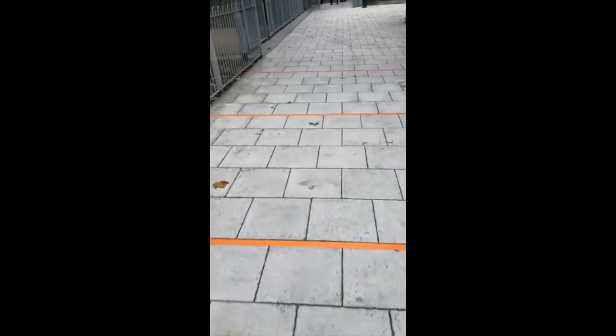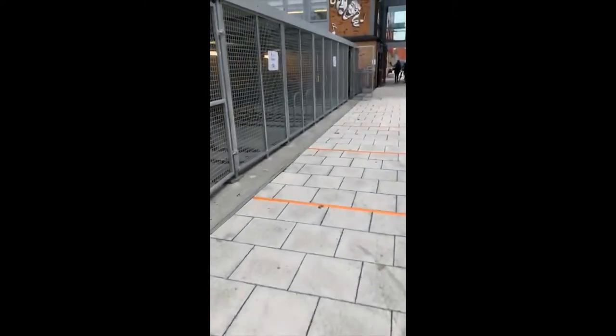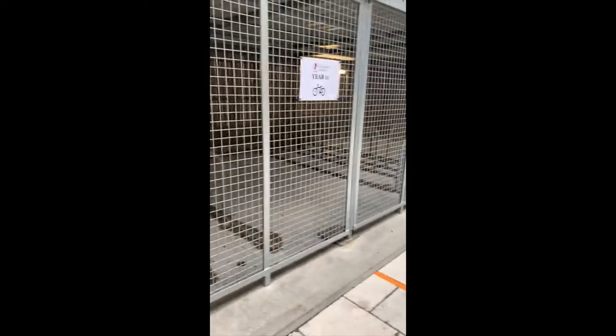If you bring a bike to school then you need to store it in the bike shed. When you get to the bike shed, your section is on the right hand side and that'll be locked away, and you've got to get it at the end of the day.